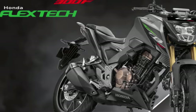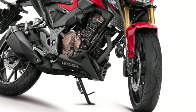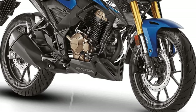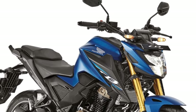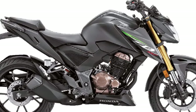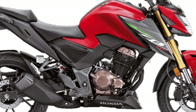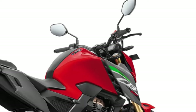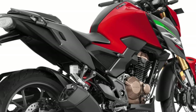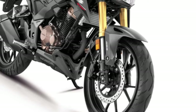One of the standout features of the CB300F is its powerful single cylinder engine. This engine is designed for efficiency, delivering a smooth ride with impressive torque and acceleration. Riders will appreciate the bike's responsiveness, especially in urban environments where quick maneuvers are often necessary.